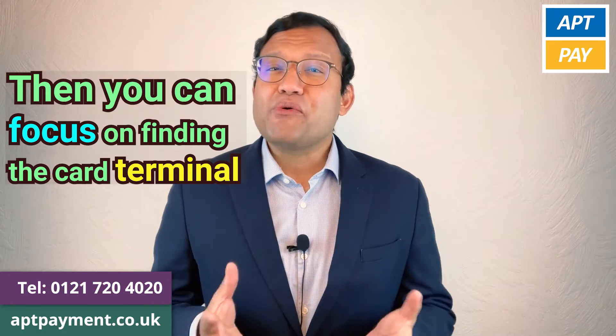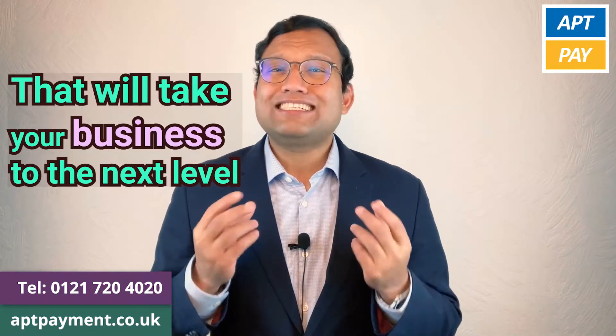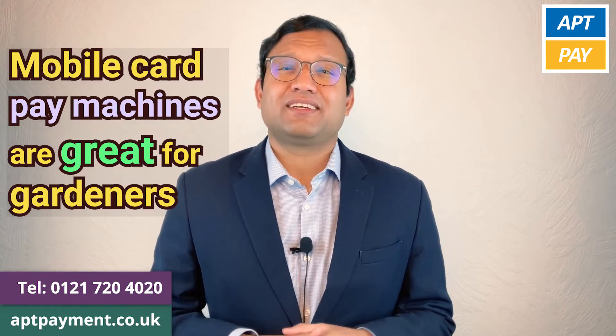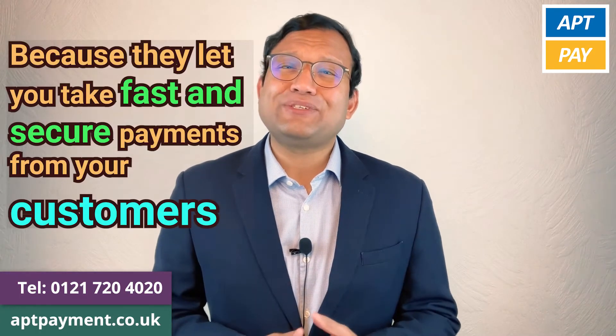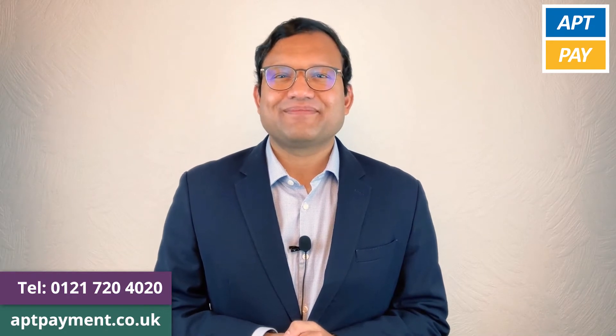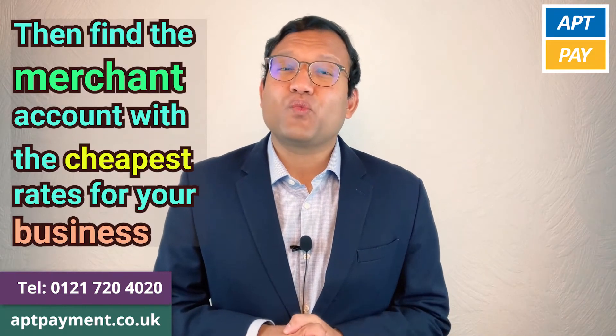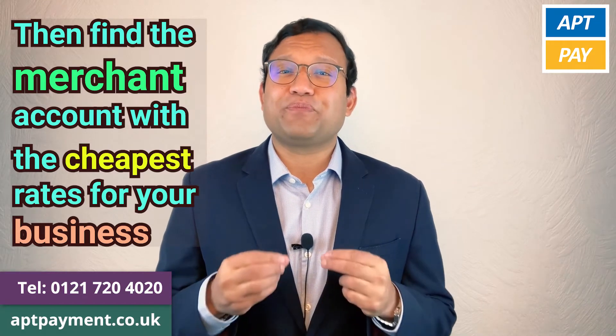Then you can focus on finding the card terminal that will take your business to the next level. Mobile card pay machines are great for gardeners because they let you take fast and secure payments from your customers if they can't pay you in cash. Then find the merchant account with the cheapest rates for your business.